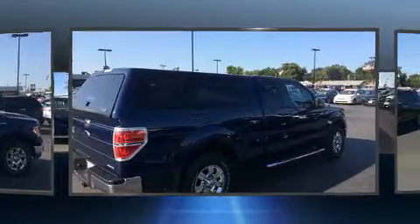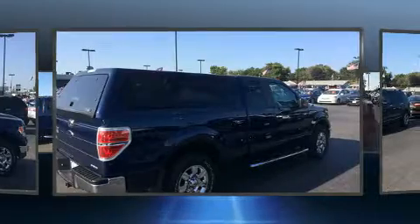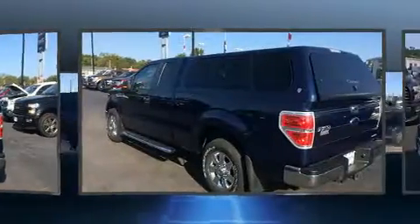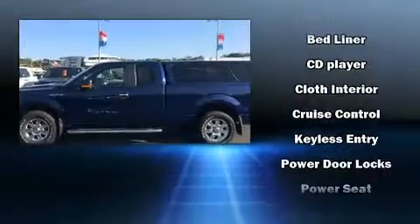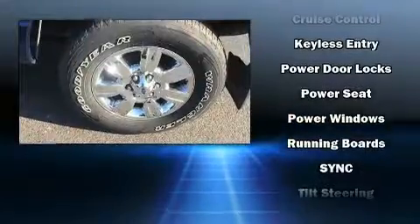All of the premium features expected of a Ford are offered, including a tachometer, variably intermittent wipers, a rear step bumper, and much more. Audio features include an AM/FM radio and four well-positioned speakers.